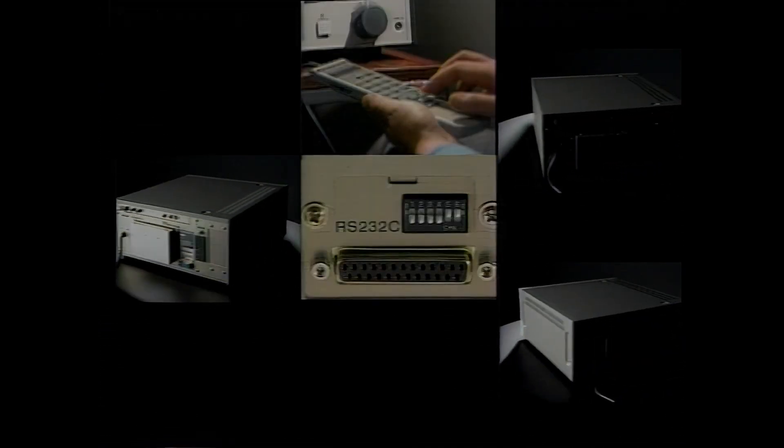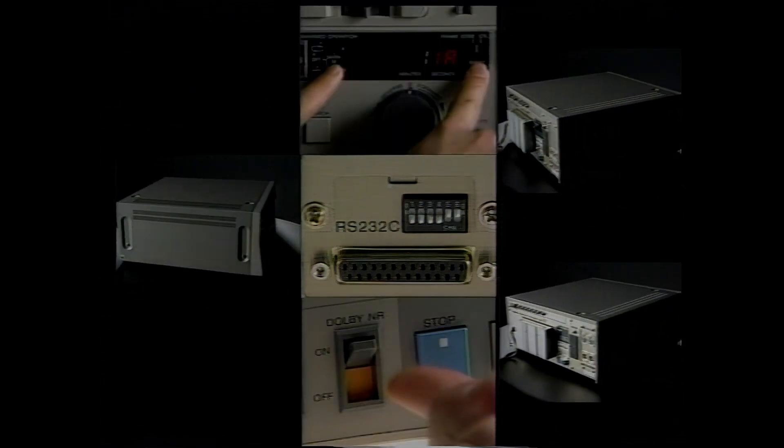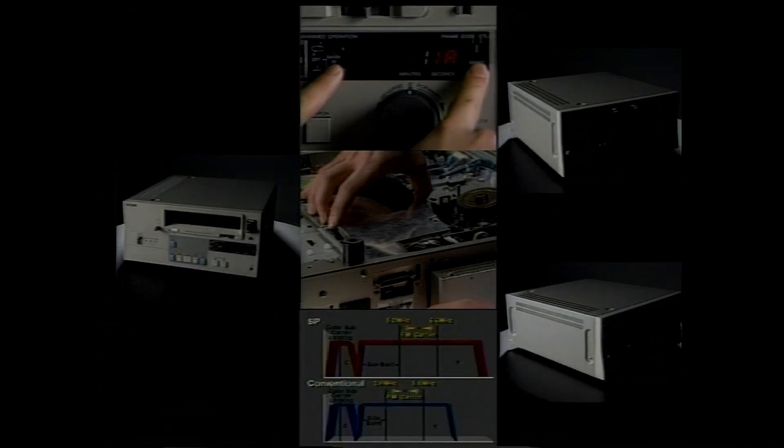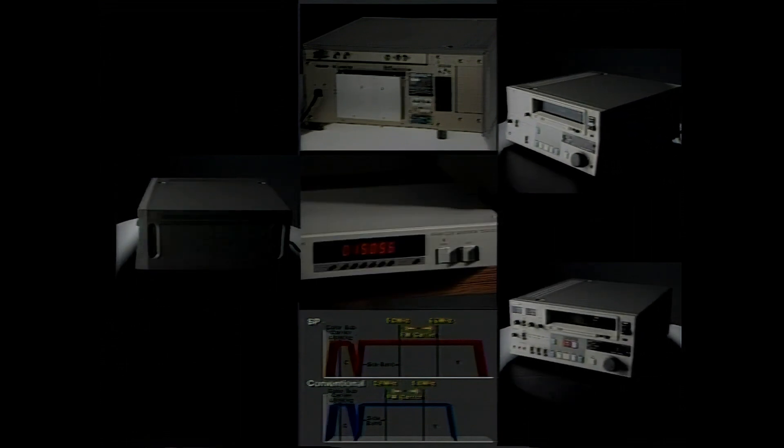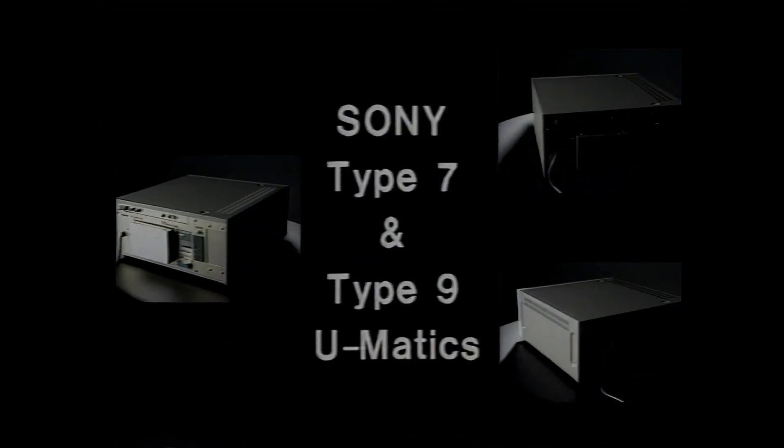With its new Type 7 and Type 9 U-matics, Sony brings a new dimension to three-quarter inch video playback and recording equipment, covering the market for both mid-range and high-end use. With all their new features, functions, and benefits, the new VP-7000, VP-9000, and VO-9600 U-matics continue the Sony tradition of creating quality products that anticipate and satisfy ever-changing customer needs.